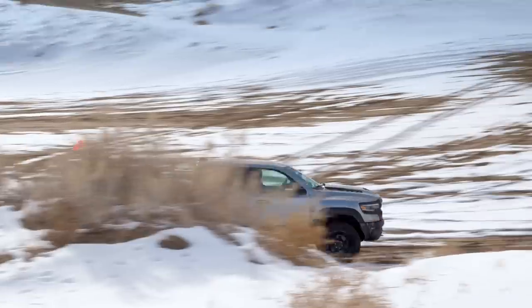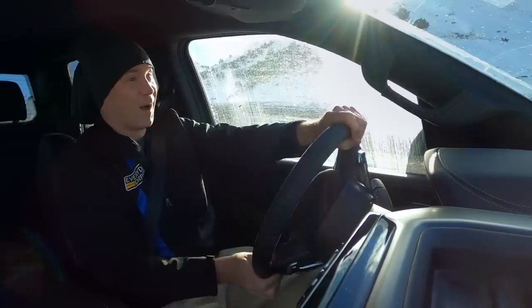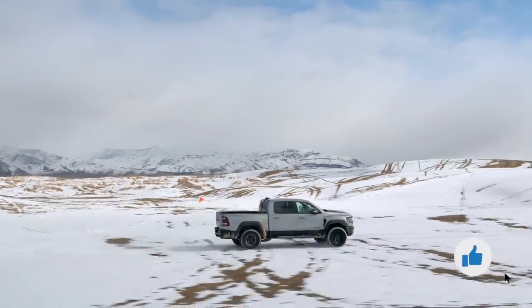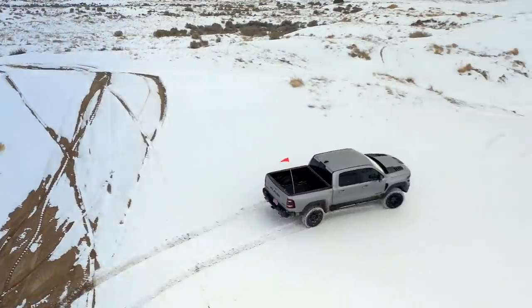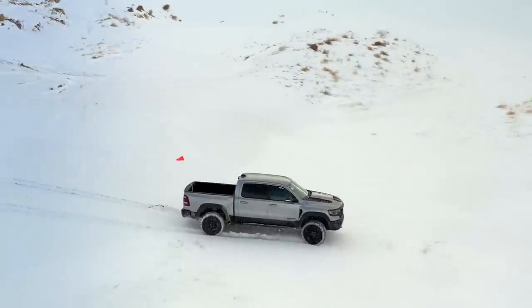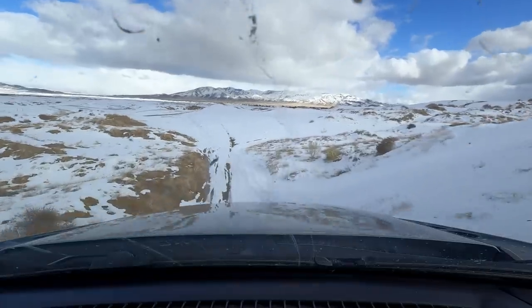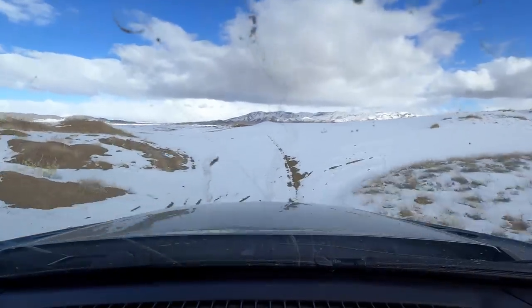Now we've got some speed. Just blazing new trails. I haven't even been down half of these yet, but I just don't care — I know the Ram TRX can handle it. What's over here? This is fresh tracks. I've never been over here. Well, let's go find out.